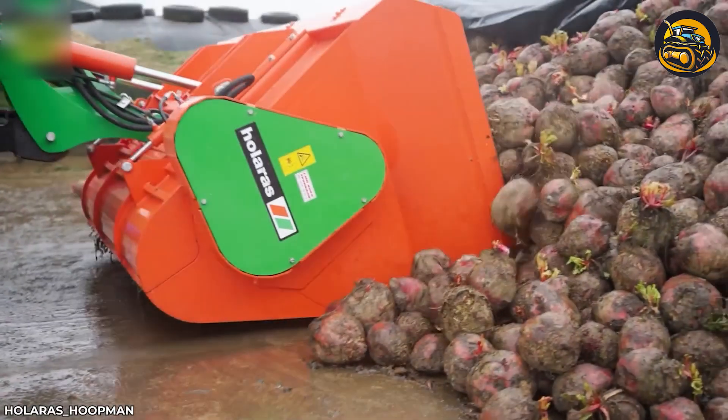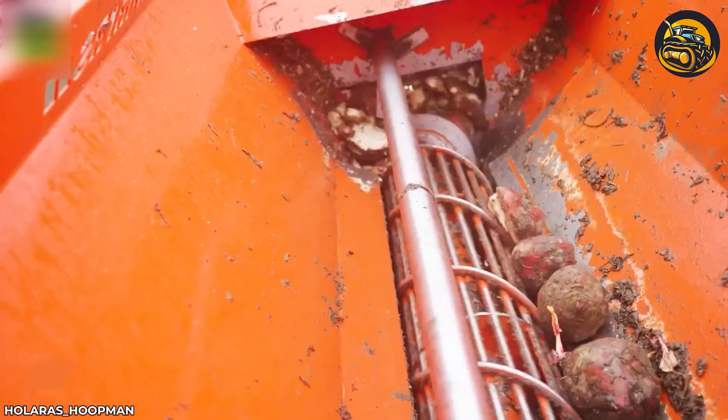The cutting blade is designed at the machine's output, ensuring quick cutting of the stems.